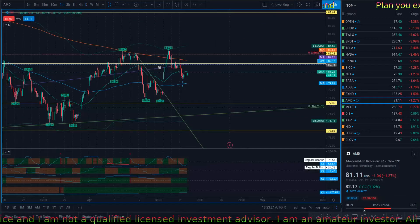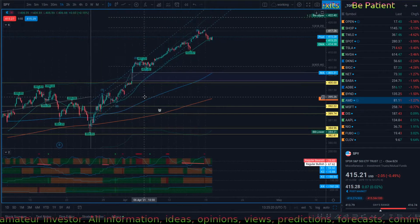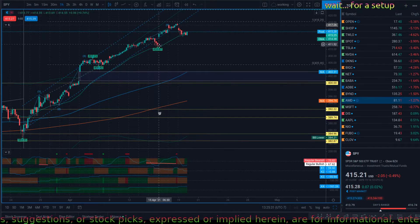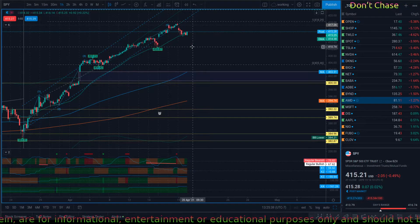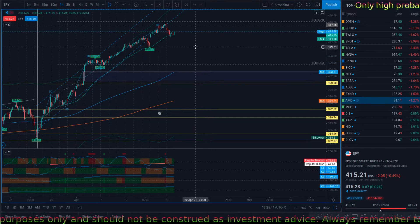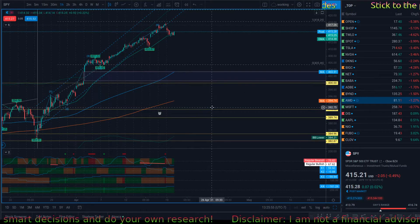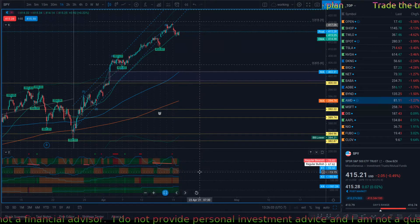Let's look at the one-hour SPY chart. In the short term, we can see it got out of this channel, which is a bearish sign — that means it's not continuing up. However, it's still making higher highs and higher lows. The moment we break 410, that's probably where we're going to see a really rapid sell-off, probably to the 400s. For tomorrow, I think the sell-off is going to continue — at least the four-hour momentum is not getting better.